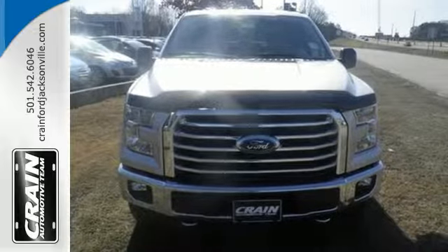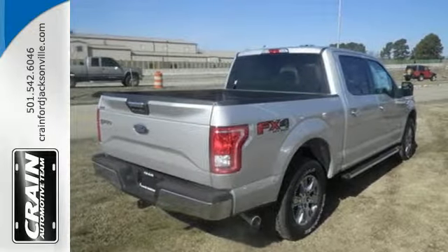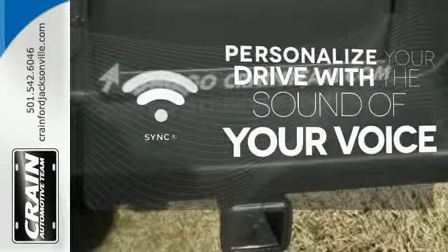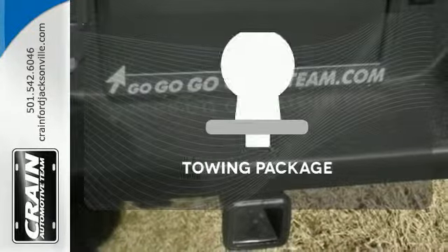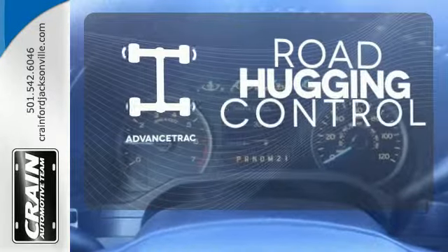It also comes with cargo box tie downs and lots of places inside the cab to store your tools and gadgets. Personalize your drive with voice-activated sync technology. The tone package is a must-have for anyone on the job. Advanced Track helps you stay on the straight and narrow.